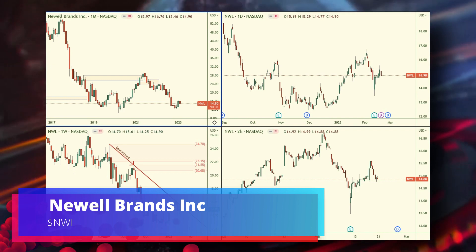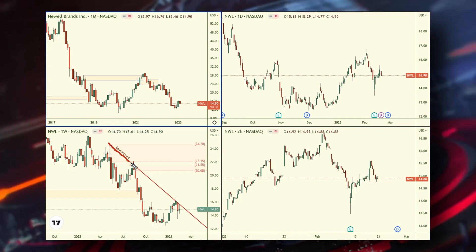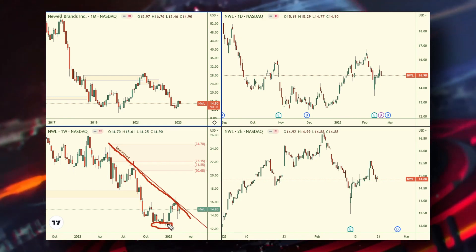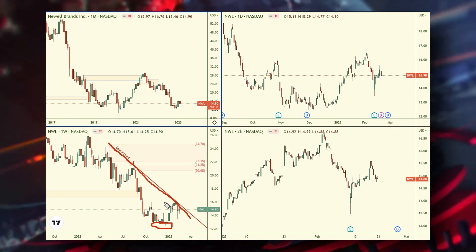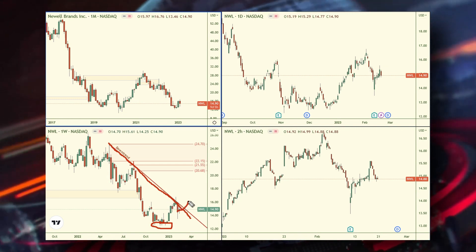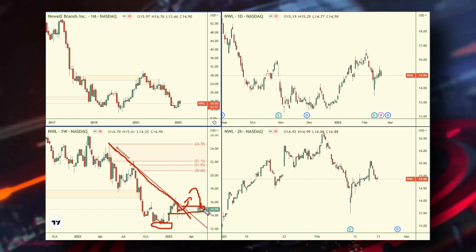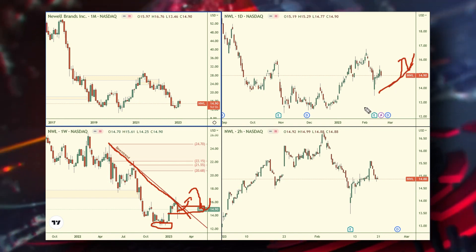The next chart is NWL — Newell Brands — and it's not as clean-looking as NYCB simply because we have a weekly descending trend line. We can see institutions were buying up this stock from the low $12s, bringing it up just past the $16 mark. But as long as that descending trend line is holding price down, I wouldn't be interested in buying. I'd wait for a break to the upside alongside market strength, then wait for a pullback, and once momentum starts building back up on the daily chart with upward trends, that would be the entry signal to get long.